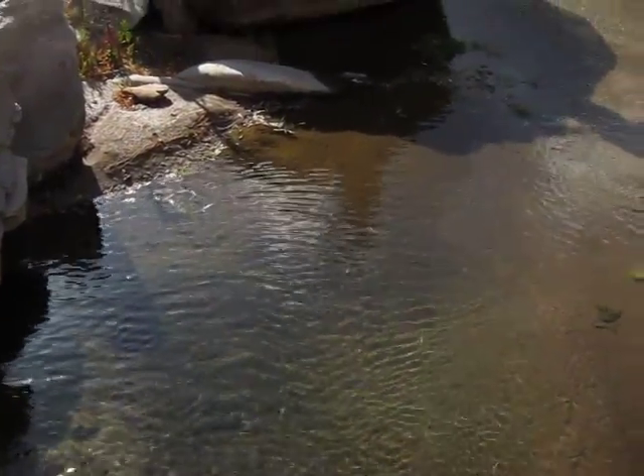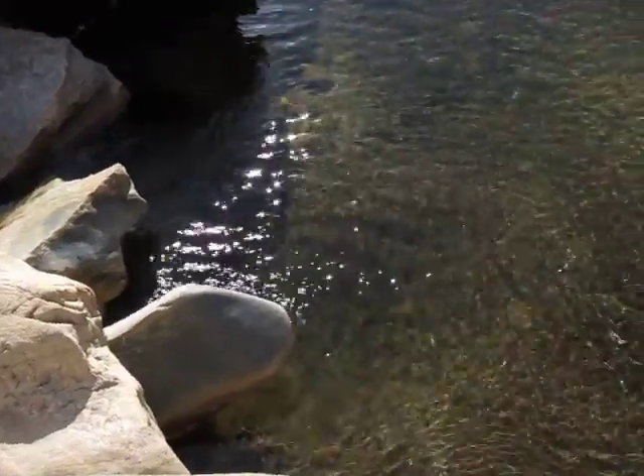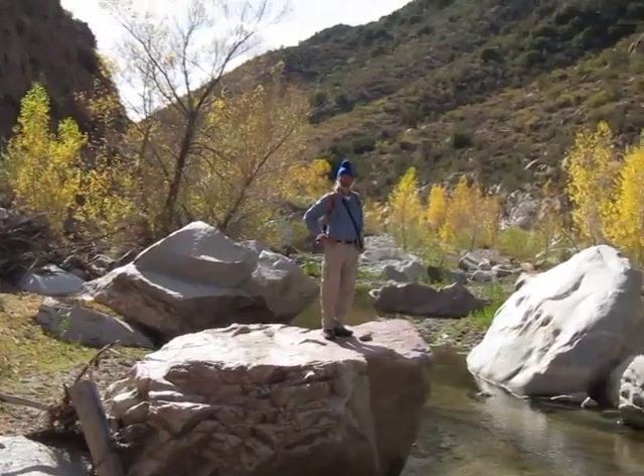Alright, here we are in the upper Hassyampa River Canyon. Notice this beautiful little pool here. That's my neighbor George. We're looking upstream.